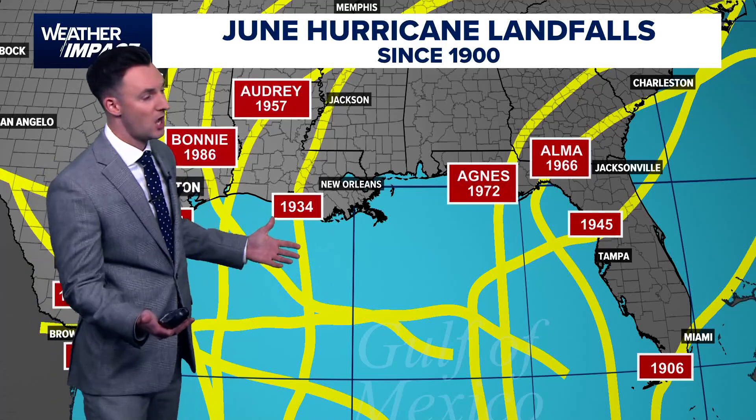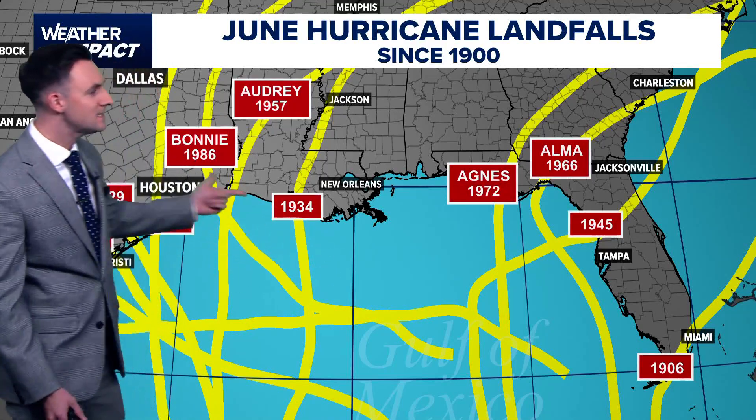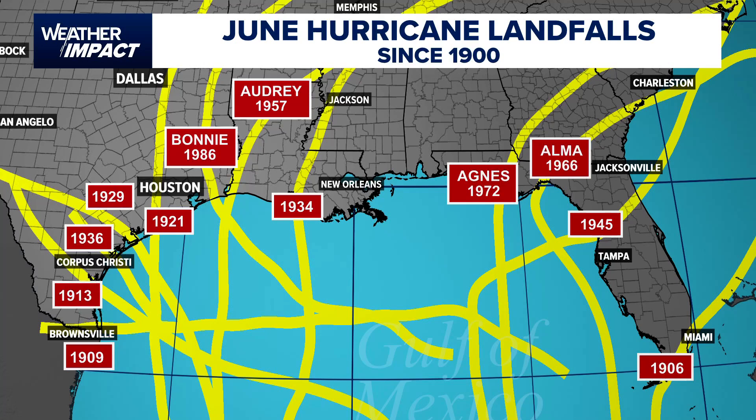But as we look back over the last 125 years, going all the way back to 1900, this is the list of hurricane landfalls that we've had in the United States. And I know the map looks busy, but really it's not that much — when you consider we're going back 125 years, we've only had 12 landfalling hurricanes in the United States.